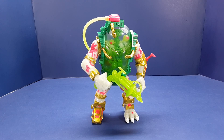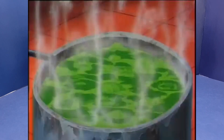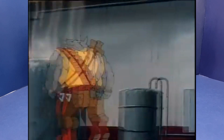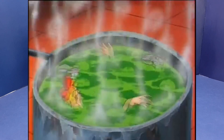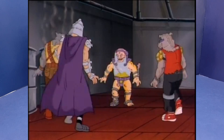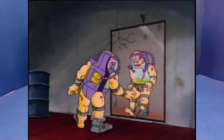Mutagen Man made his first appearance in 1987. He was a hapless delivery boy named Seymour Guts — Seymour Guts, you get it? Because of the actions of Bebop and Rocksteady, Seymour fell into a vat of experimental mutagen that Krang was cooking up. Shredder, Bebop, and Rocksteady fished the remains of Seymour out of the mutagen and transformed him into the shape-changing Mutagen Man, which was probably one of the more horrific scenes from the original Ninja Turtles animated series.